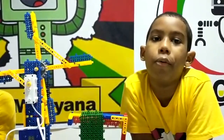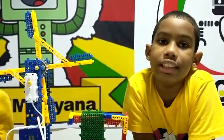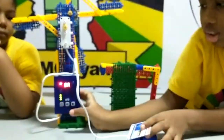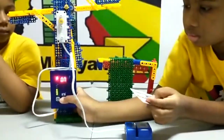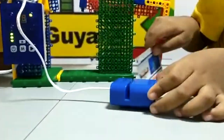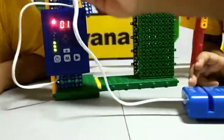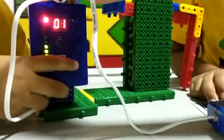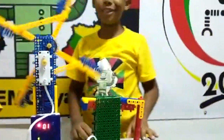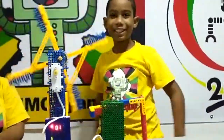Hi guys, we're finished here now. Let's see if the water mill works. It worked! That's masterful as well.